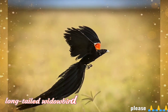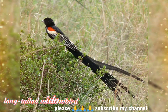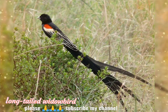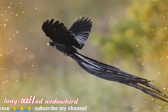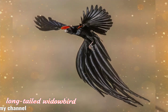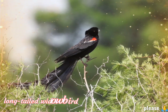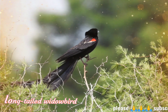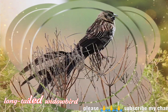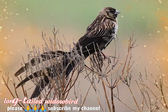When flying, male long-tailed widowbirds are readily visible due to their extremely long tails. Between 6 and 8 of their 12 tail feathers are approximately half a meter, approximately 20 inches, long. The tail during flight display is expanded vertically into a deep, long keel below the male as he flies with slow wingbeats 0.5 to 2 meters above his territory.